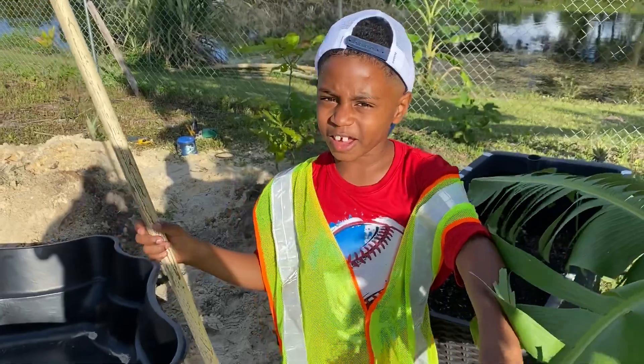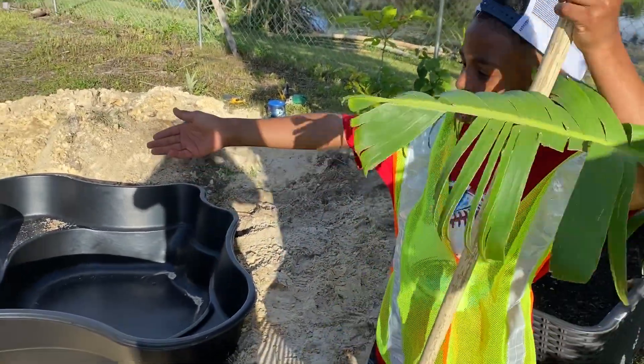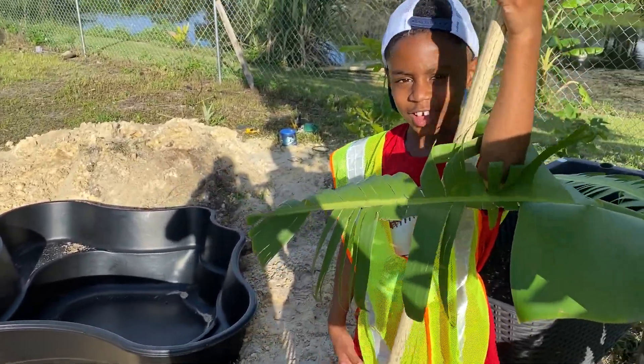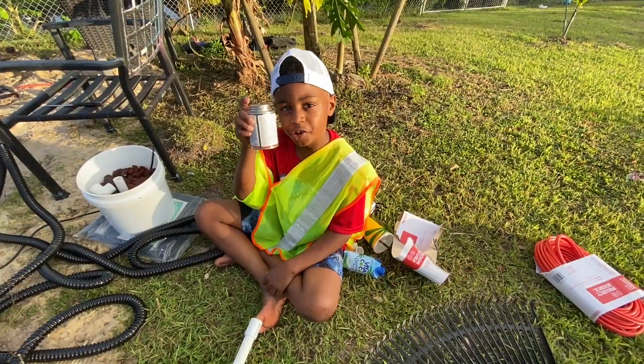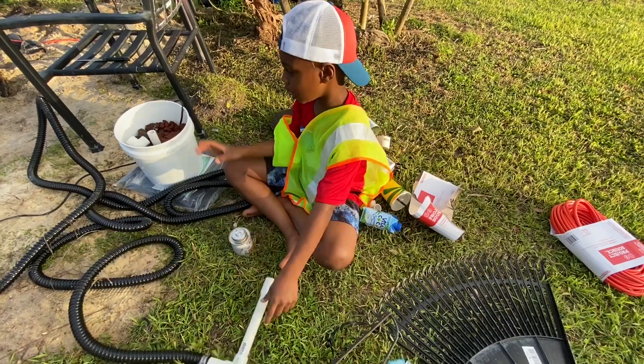After further review, we decided to go with a different pond liner. So now we have to take out all that dirt and put it back in the gigantic hole. Let's get to it. Here we are using PVC cement to set up our filter and pump.